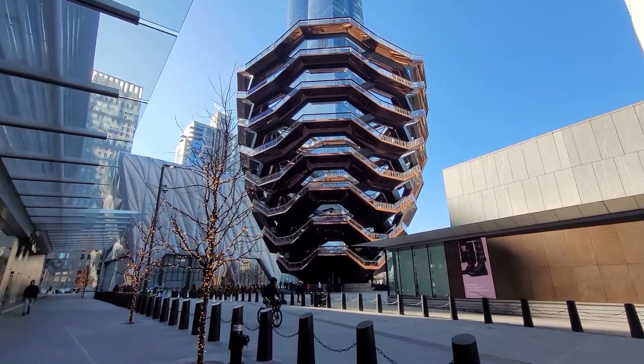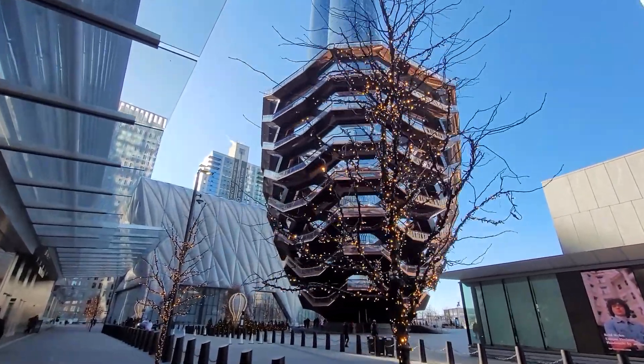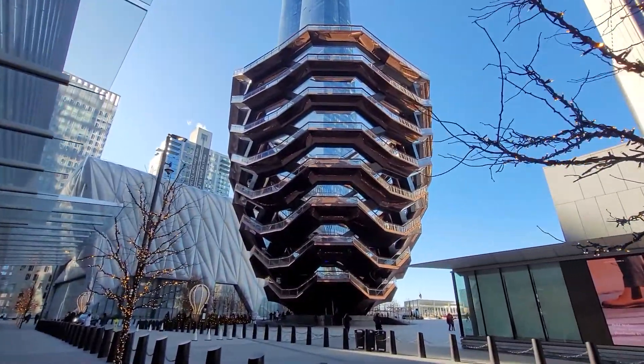And there she is, the beauty, the vessel — the brand new addition to Hudson Yards.